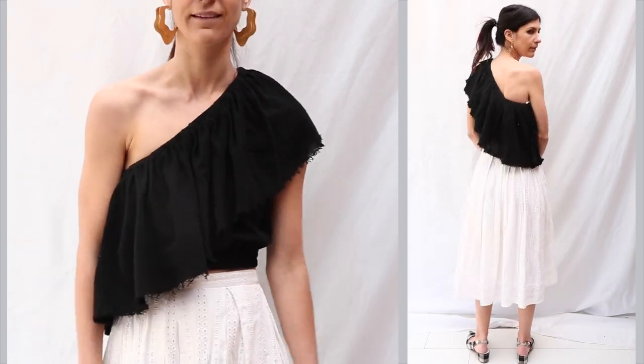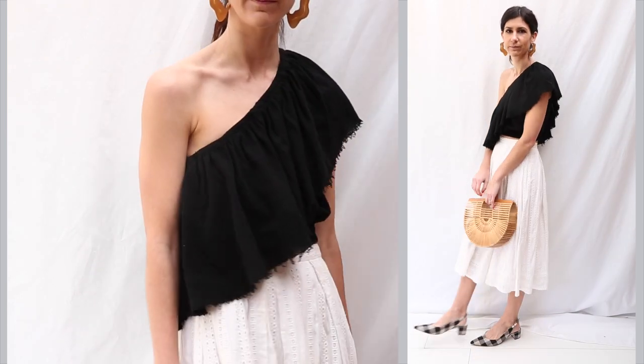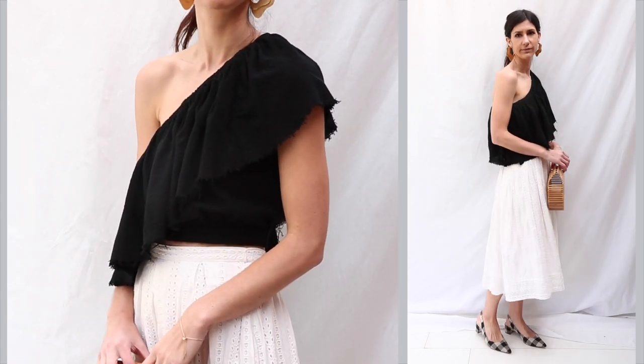So there you have it — 10 items, 10 different looks. I feel like I only scratched the surface with this one. Next week I'll be sharing my winter 10 for 10 wardrobe. I hope you enjoyed this and I will see you next time with a brand new video!